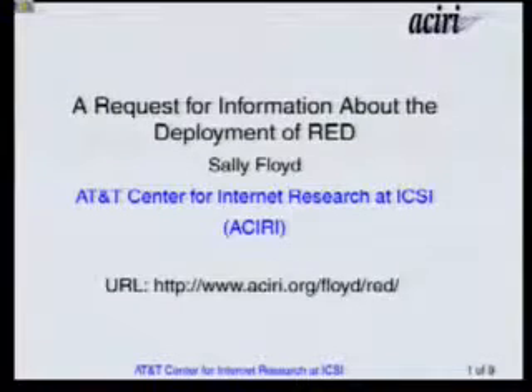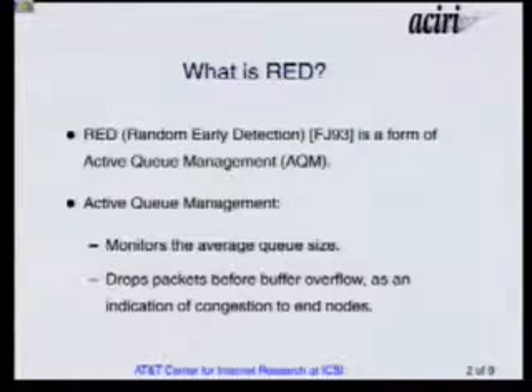I'll say a little bit about how the tests that we're planning will check for things like this. I'm Sally Floyd, and I'm also at ICSI, which is where GT is from and Vern is from. RED, which is Random Early Detection, which is from a 1993 paper that I wrote with Van, is a form of active queue management.